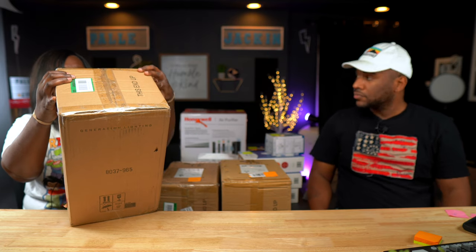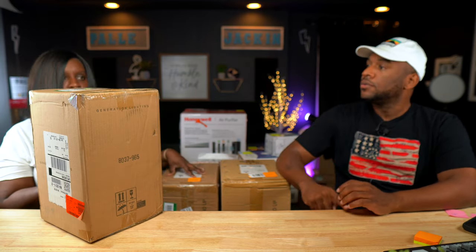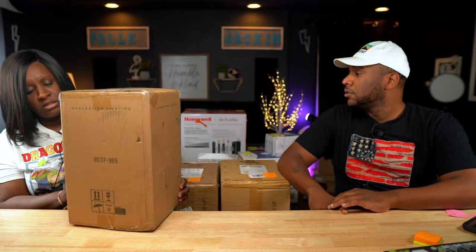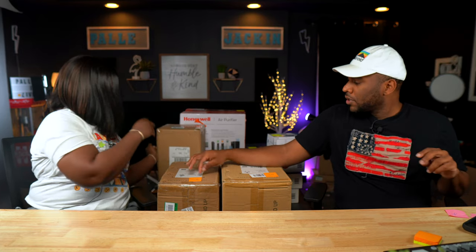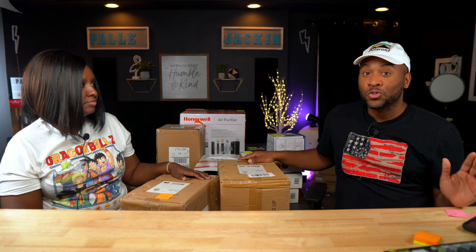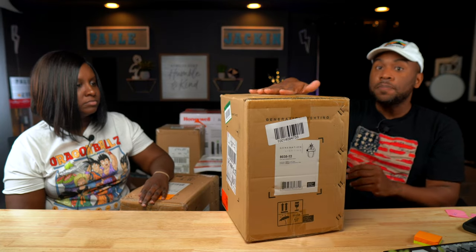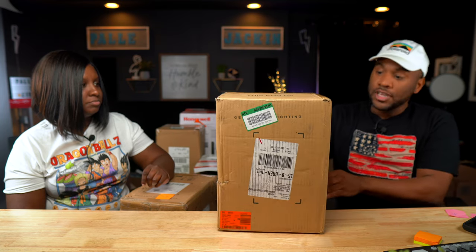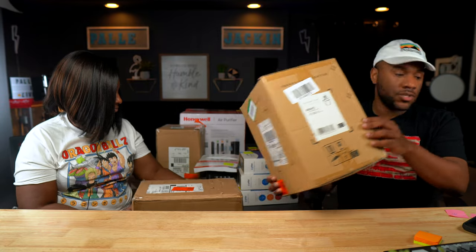Next we have a Generation Lighting one-light outdoor wall lantern — and we got two of them. These are selling for $80. That's Amazon. We'll just list these on Amazon and they'll sell. We just sold one first day for $150. We sell a lot of generation lighting — we've sold at least $5,000 worth on Amazon. You can sell those lights, especially when they're literally sealed and never opened. There's also another model here, the 8038-12, selling for $97.